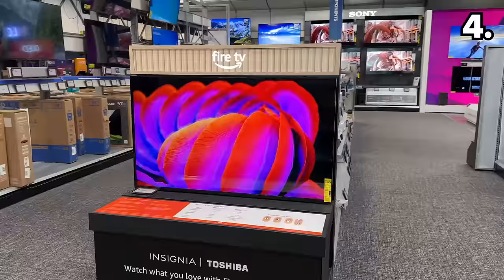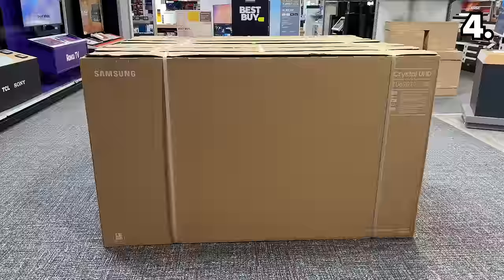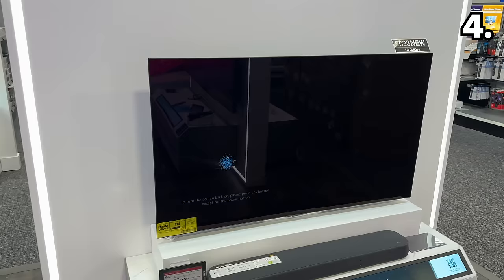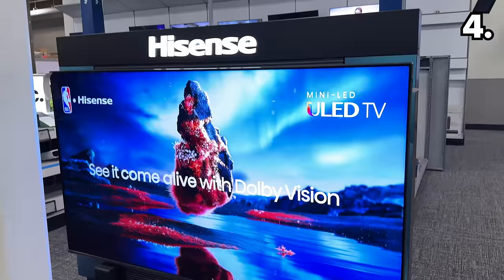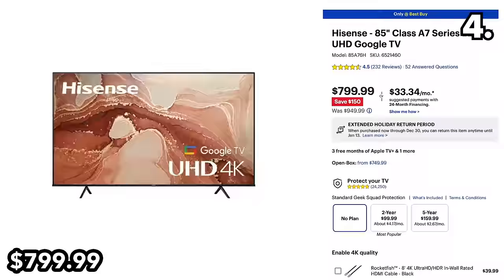Point four surrounds many of the big screen TV deals now synonymous with Black Friday. This Insignia 65-inch 4K Smart Fire TV is $160 off at $339. This Samsung 75-inch TV is $170 off at $579 — a very approachable price point. For those seeking higher quality displays, this LG 48-inch OLED 4K is $549. At 85 inches and $150 off, this Hisense 4K TV is one of the least expensive I've encountered this season at $800.